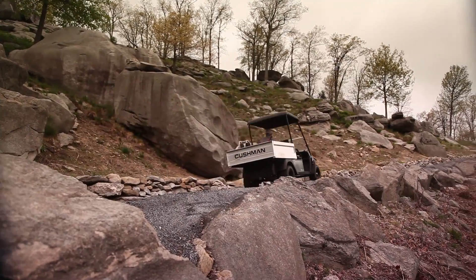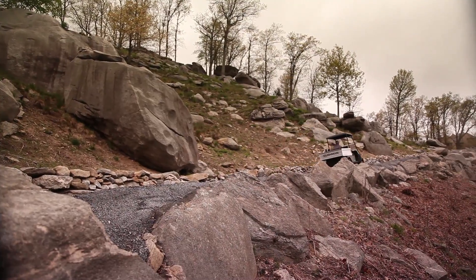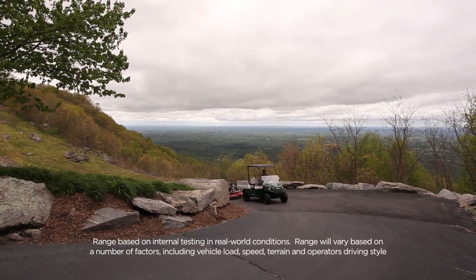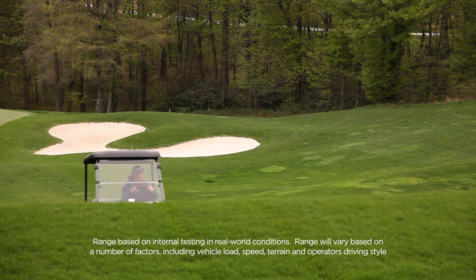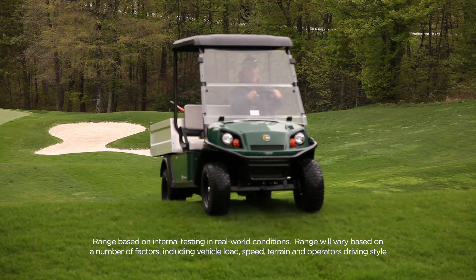With its zero emissions, energy-efficient 72-volt drivetrain, the Cushman Hauler Pro can navigate up to 50 miles fully loaded of your course's most challenging terrain on a single charge.